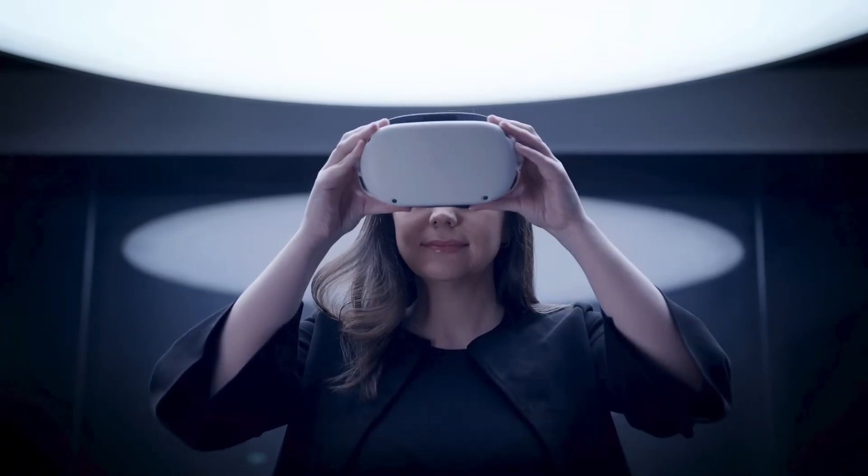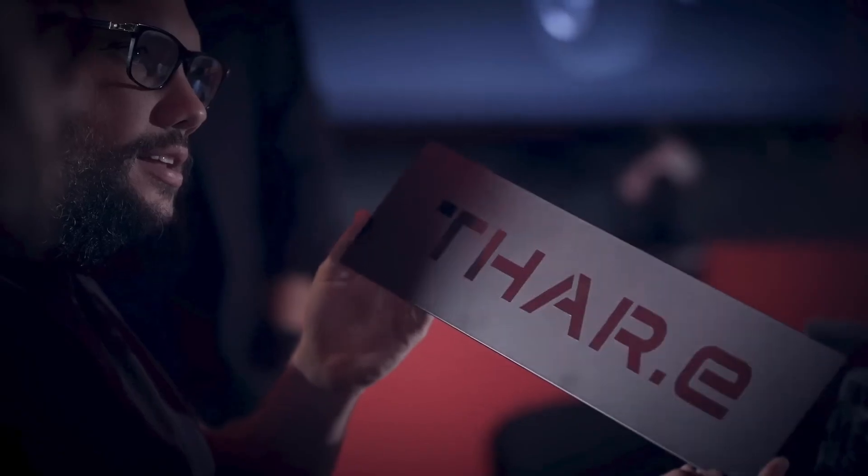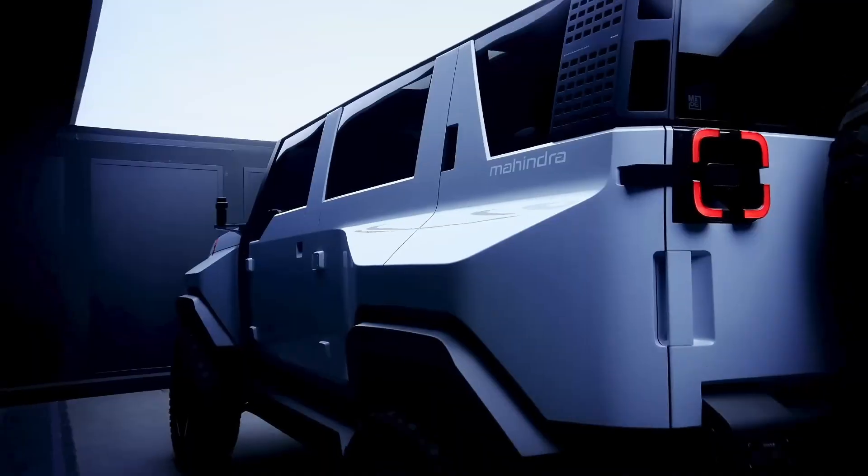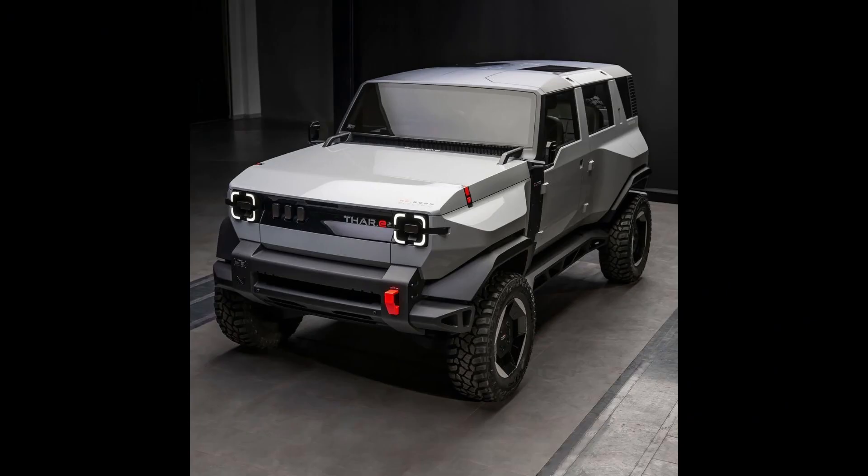Inside the SUV, there's a fully digital instrument cluster, a multi-function steering wheel with the THAR.E logo, grab handles on the new dashboard, and a prominent center console with a sizable touchscreen infotainment system.